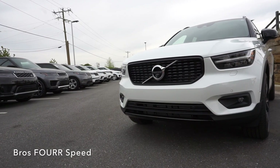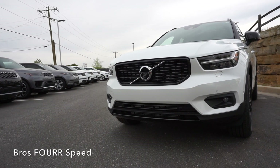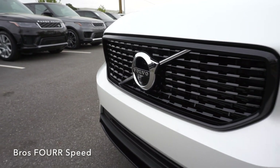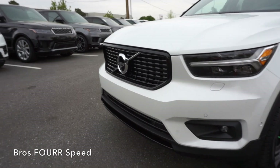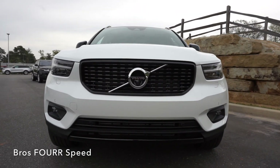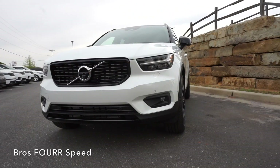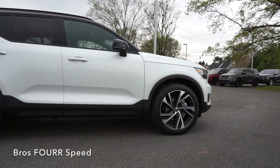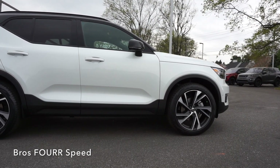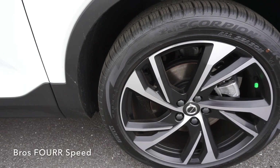Starting up front, this vehicle comes standard with LED headlights with automatic bending technology, along with LED fog lights that have a cornering function. A standard forward-facing camera is just under the Volvo logo in the center, along with six parking sensors. The black grille is quite large, with nice lines running along the hood and a color-contrasting black lower section of the bumper. Disc brakes are located in all four corners, and 19-inch wheels come standard.